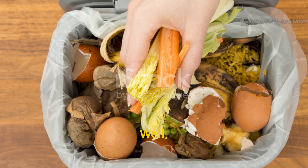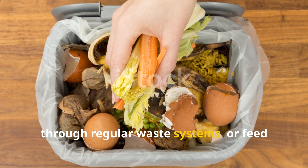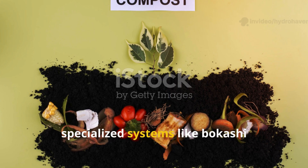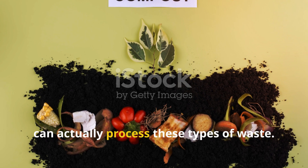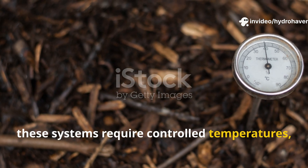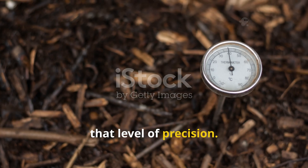So what should you do instead? If you have meat, dairy, or oily scraps, the safest option is to dispose of them through regular waste systems, or feed them to pets or livestock if it's safe and appropriate. For highly experienced gardeners, specialized systems like bokashi composting or hot thermophilic composting can actually process these types of waste. However, these systems require controlled temperatures, sealed containers, and very specific microbial starters to work properly. And honestly, most gardeners just aren't set up for that level of precision.